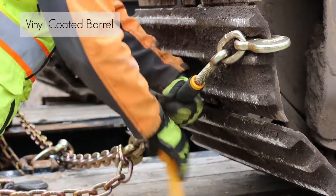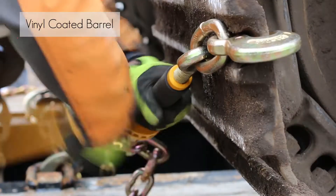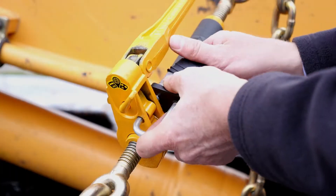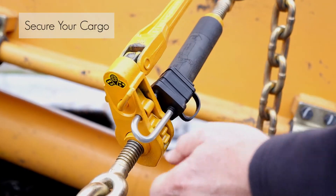The large vinyl-coated barrel provides a strong, comfortable grip when securing your load quickly and safely. Ease your mind with the ability to secure your cargo.